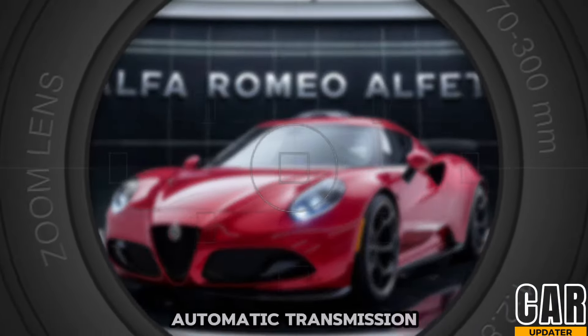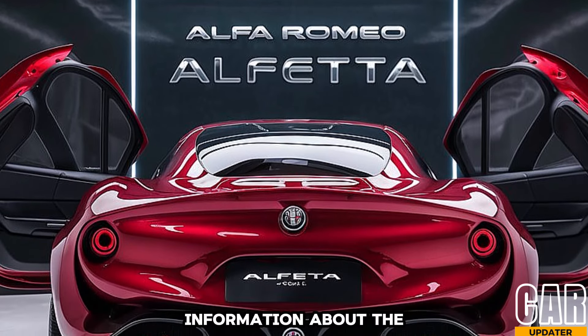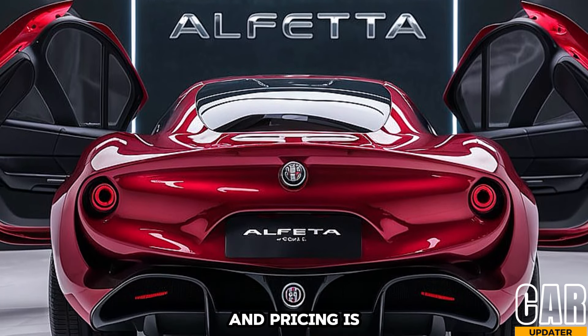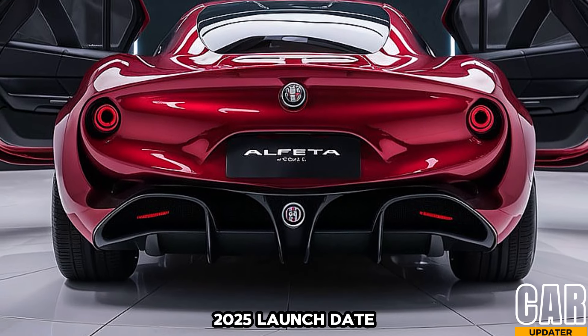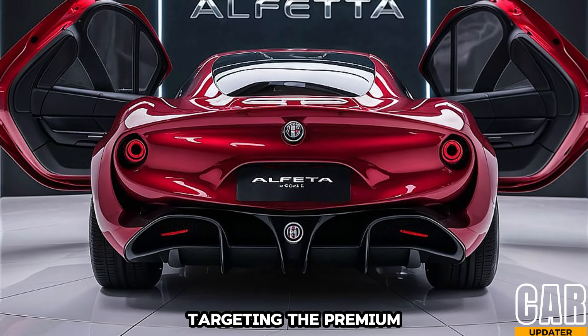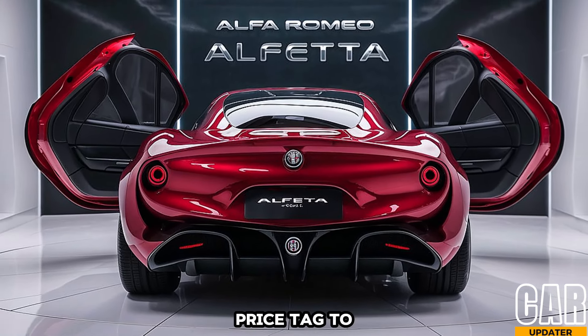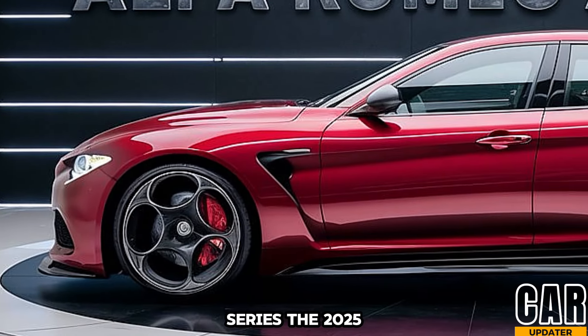Both engines will likely be paired with an eight-speed automatic transmission for smooth and responsive gear shifts. Information about the official release date and pricing is still under wraps; however, speculation suggests a 2025 launch date is likely, with Alfa Romeo targeting the premium compact car segment. Expect a competitive price tag to rival the likes of the Audi A4 and BMW 3 Series.